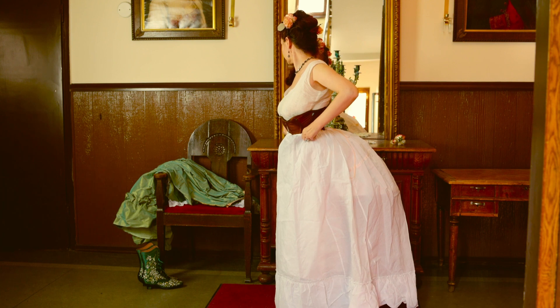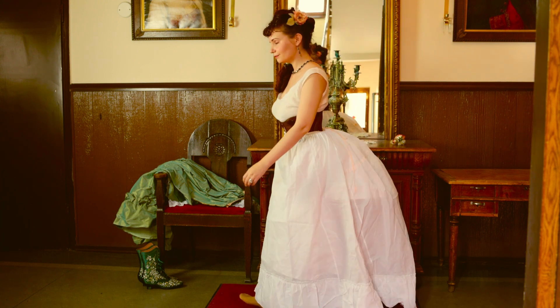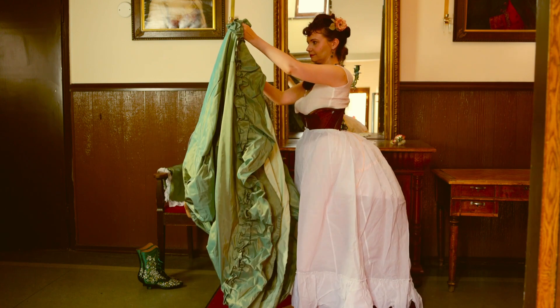Evening jewelry of this era could be quite elaborate, and especially earrings could be very large. It was a common way to show off your wealth, be it in a more subtle way or with very large statement pieces.